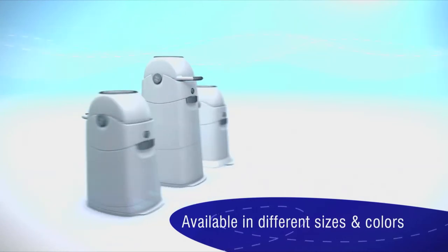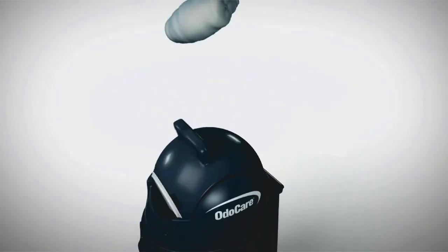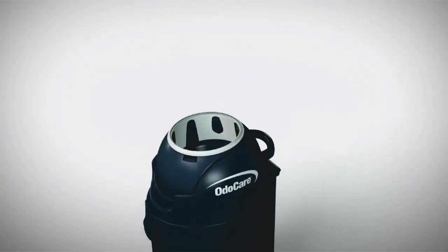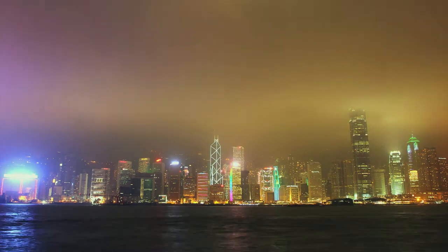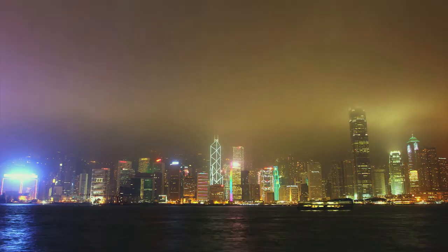Both the DiaperChamp and the Odour Care are patented and are sold worldwide. DiaperChamp is sold in more than 25 countries worldwide. To connect with our distributors, Garland Company visits many trade shows all over the world. You can find Garland and Sanalive at the following trade shows.